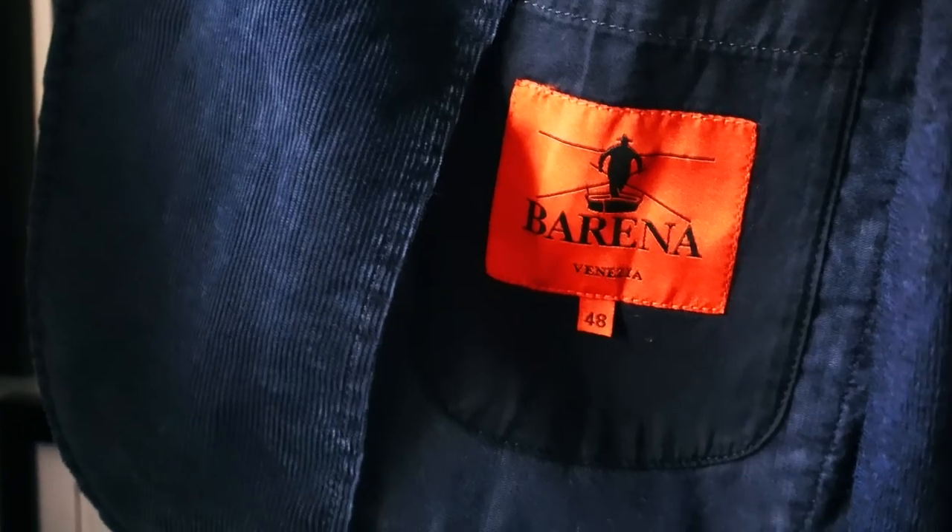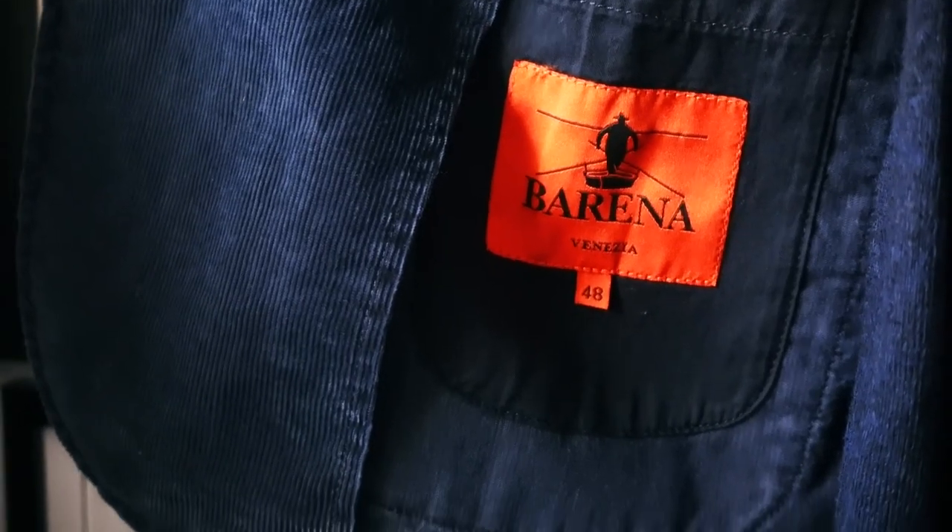The notch lapels just ride higher. You can see by the shape here, three button at the front — so it's a two roll three really. It can be dressed up or dressed down as much as you want.